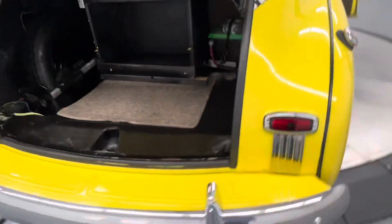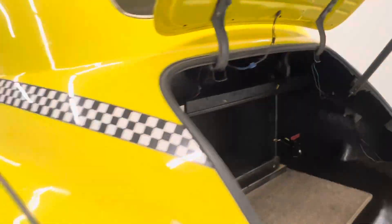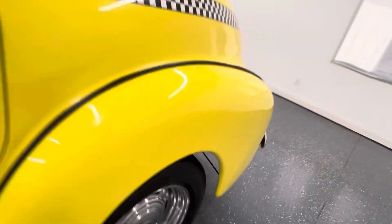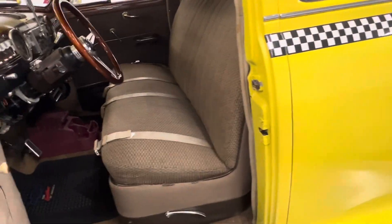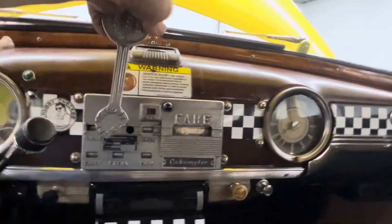There's the inside of the trunk — rear mounted battery, got a shut-off switch in there, spare tire, and it's got the spot where you can put your client's luggage. BF Goodrich Radial TA tires on it, they're in good shape. It's also still got a fare meter in it — that's pretty cool.